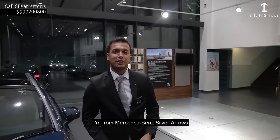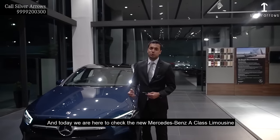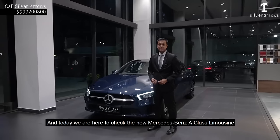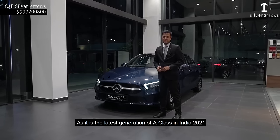Hey everyone, my name is Ramza Prishan. I am from Mercedes-Benz Silver Adams. And today we are here to check the new Mercedes-Benz A-Class. It is the latest generation of the A-Class.